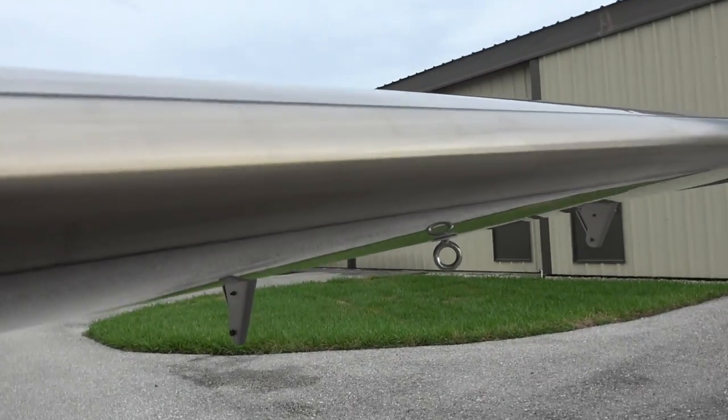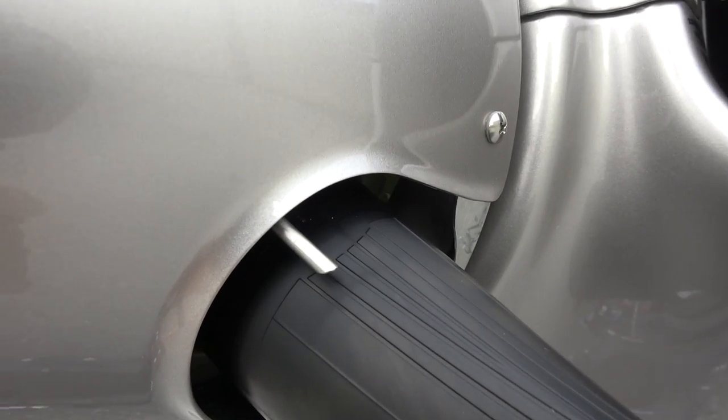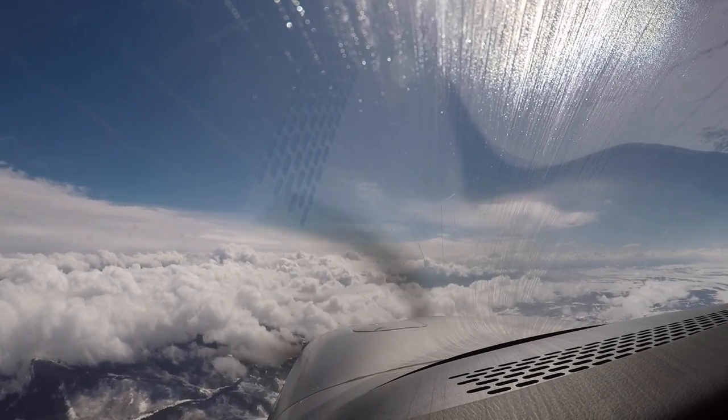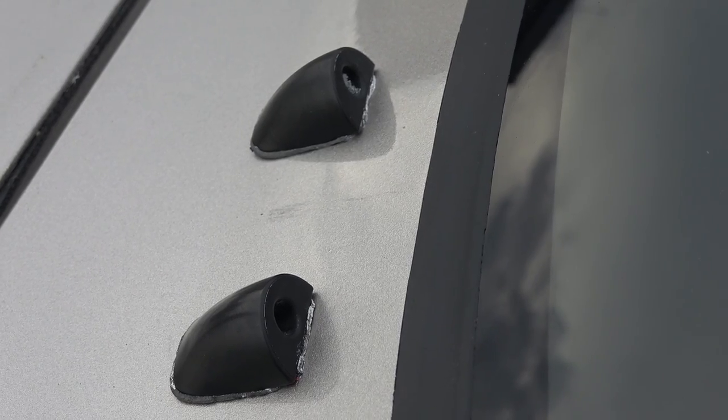The TKS fluid is pumped through very tiny laser-drilled holes that are almost not visible to the naked eye. The airflow over the wing spreads the fluid back to the point where the entire wing is covered. It also protects the vertical and horizontal stabilizers. The propeller is protected by nozzles that use centrifugal force to spread the TKS fluid on a rubber guide on the leading edge of each of the blades.